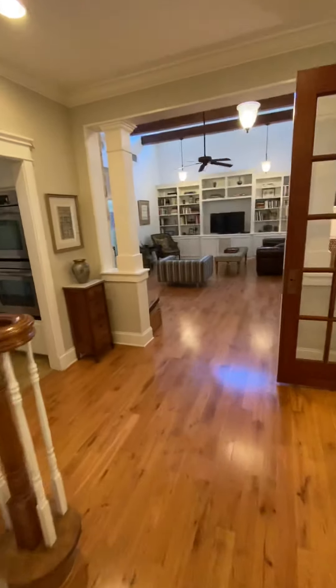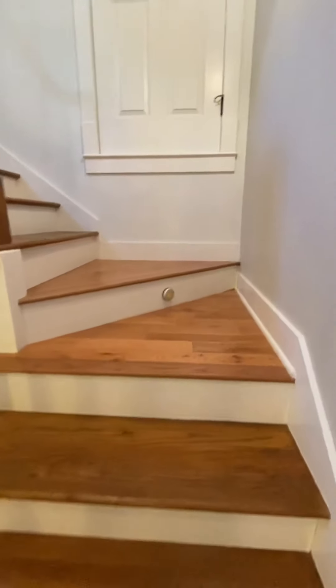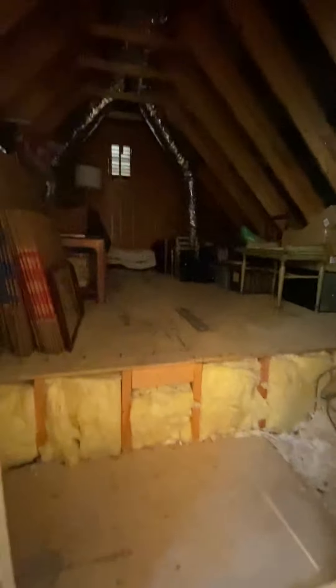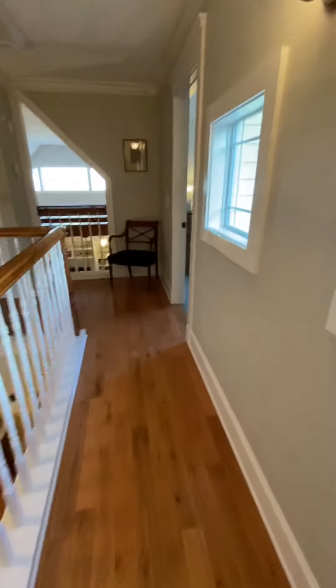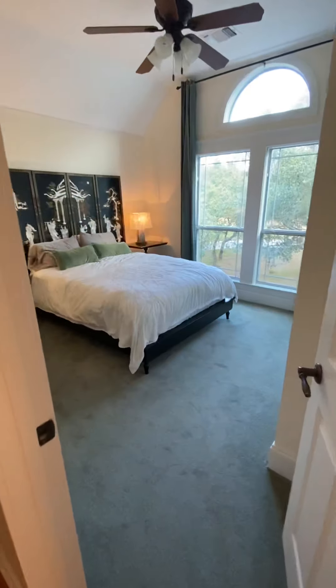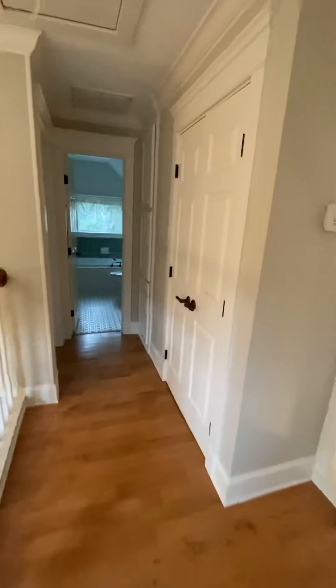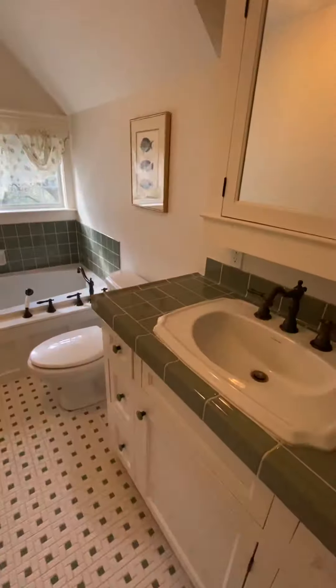We'll go upstairs. This is like a massive attic storage area — that's huge. There's a little room with vaulted ceilings and a closet. There is a little bit of slope when I walked down that hall. Bathroom. And then another bedroom.